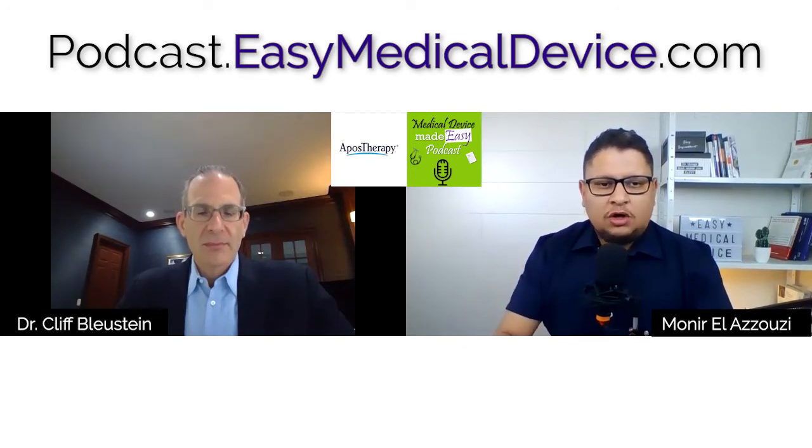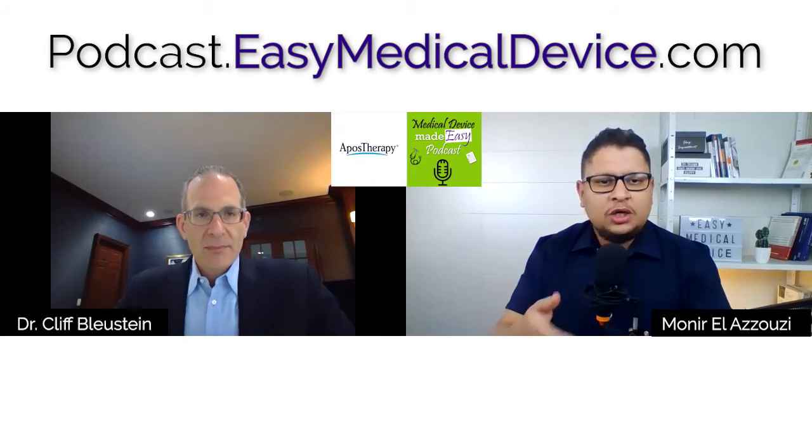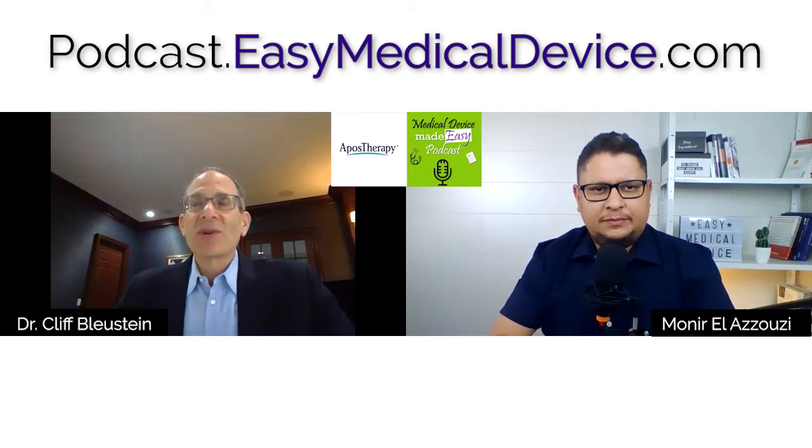The pre-submission gives you guidance on whether you're going in the right direction or need to make changes. We found it extraordinarily helpful. I'd recommend always taking the option for a one-hour meeting with the FDA. They provide written feedback on parts of your application where they have questions — sometimes because you didn't explain your device or research clearly enough — and the meeting lets you clarify their questions in person.